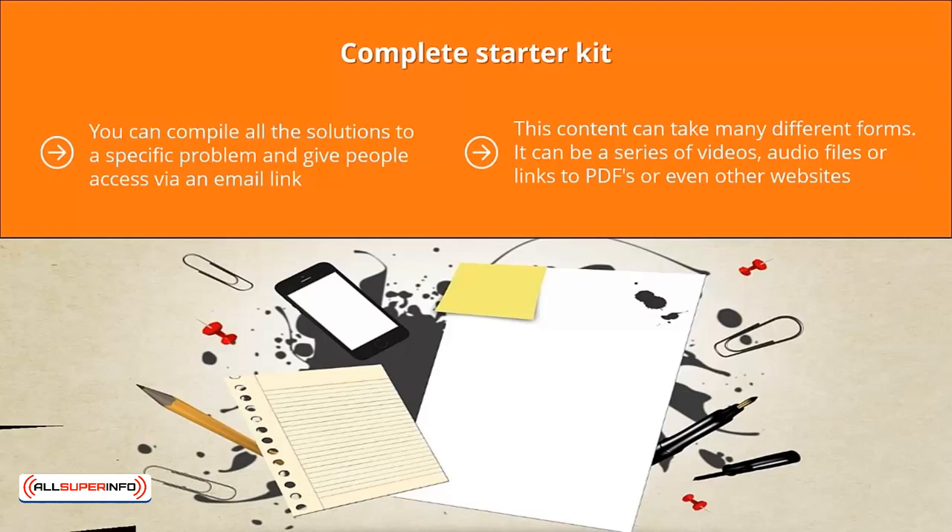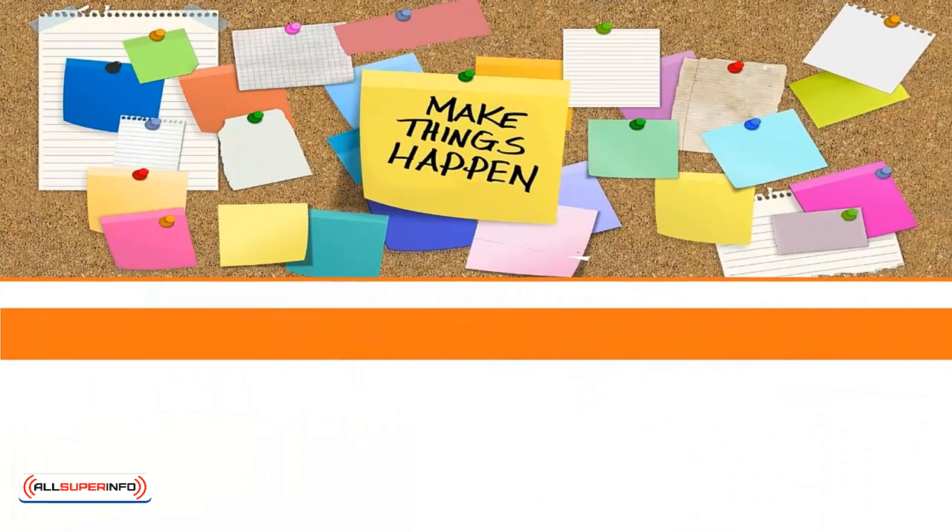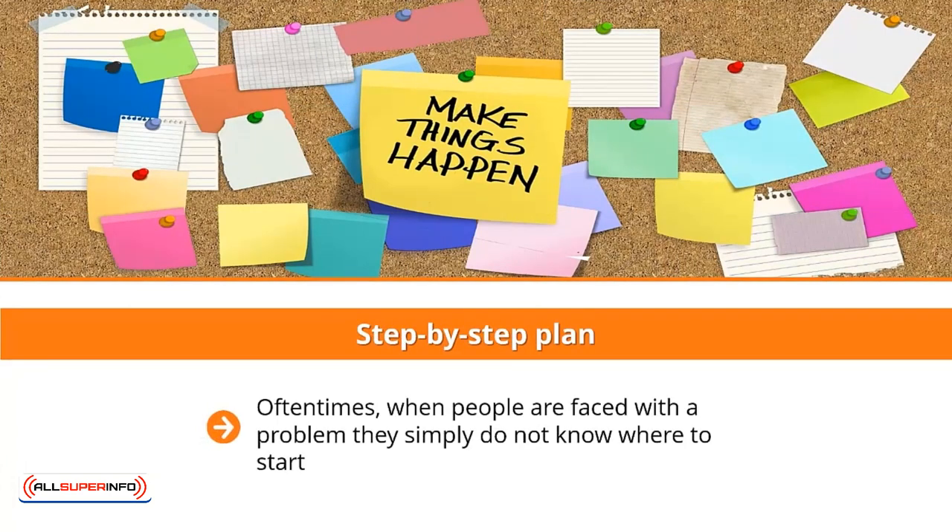It solves the user's problem in a very comprehensive way. Step-by-step plan: oftentimes when people are faced with a problem, they simply do not know where to start. Even if they have a fairly general idea of the solution, they don't have a plan to attack the problem in a comprehensive and clear way. A step-by-step plan enables you to guide the reader to solve the problem effectively.